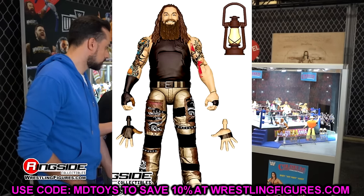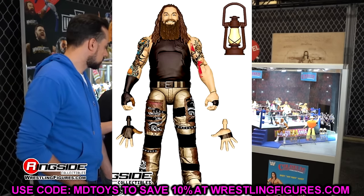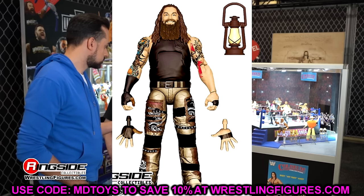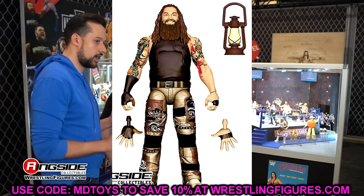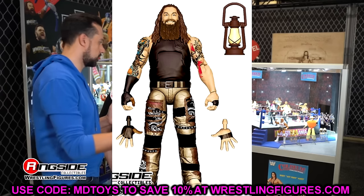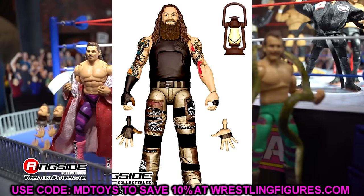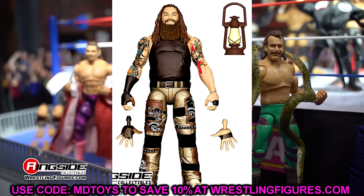Elite 112 Bray Wyatt — I'm definitely looking forward to this one. This is the cancelled Greatest Hits figure and cancelled Epic Moments figure from the Mower of Lawn / Ultimate Deletion set, so it has a long history of getting pushed back. It's in tan rather than red but I like the way this figure looks. Hopefully this will be the time we finally get it.